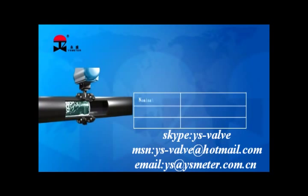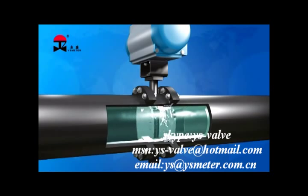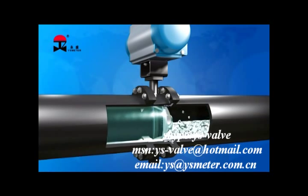The series products have a nominal pressure rating of 0.6 to 4.0 MPa. The applicable fluid temperature range is -60°C to 450°C, and the nominal flow diameter is 80 to 1200 millimeters. The valve connection includes flange connection and butt connection.